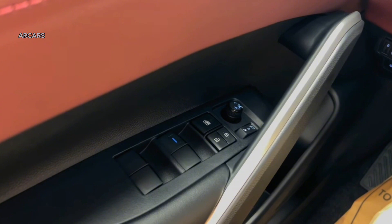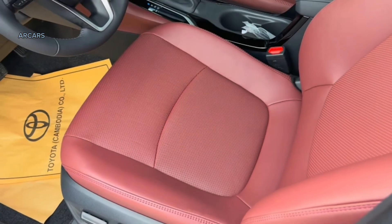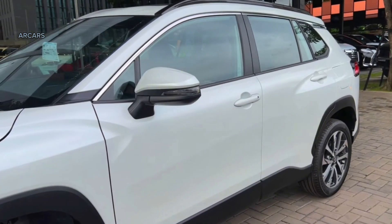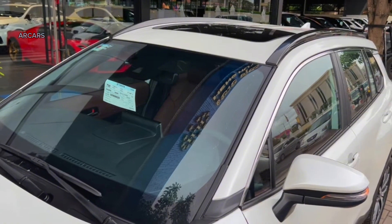IIHS named the 2023 Toyota Corolla Cross a 2023 Top Safety Pick, the second-highest award the institution offers. NHTSA hasn't published full crash test results, but it gave the 2024 Corolla Cross 4 stars in the front crash test and 5 stars in the side crash test.